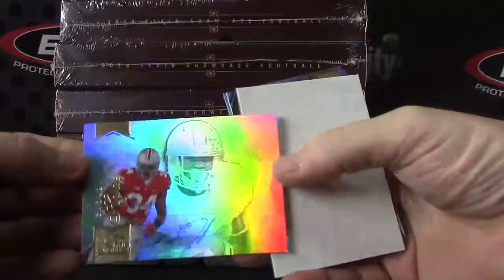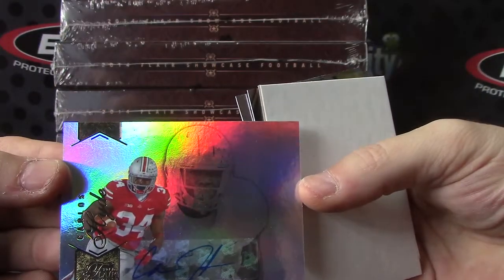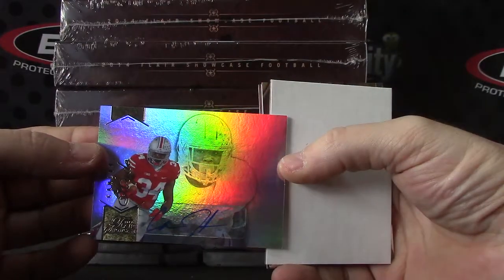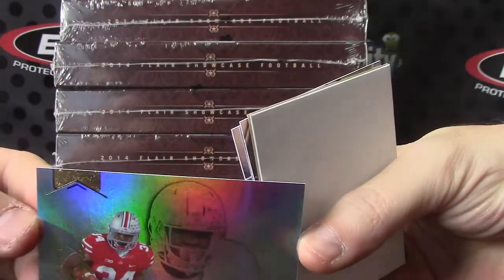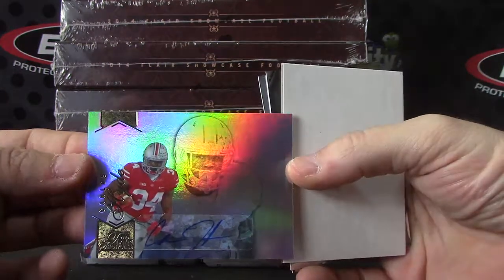Here's another autograph — actually your first autograph. Carlos Hyde. Can't get that one to grip. There you go. Carlos Hyde.